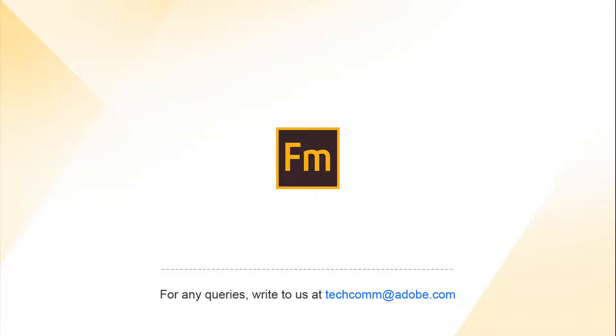If you have questions or would like more information, please contact us at techcom@adobe.com.